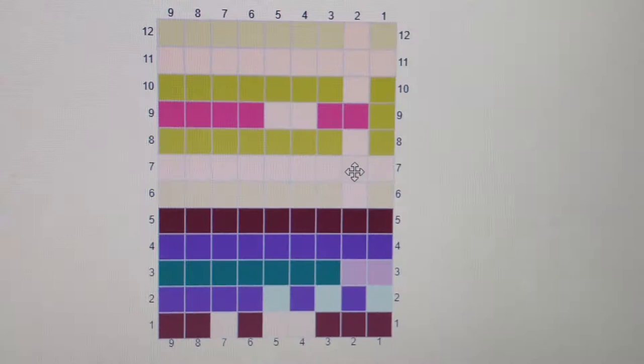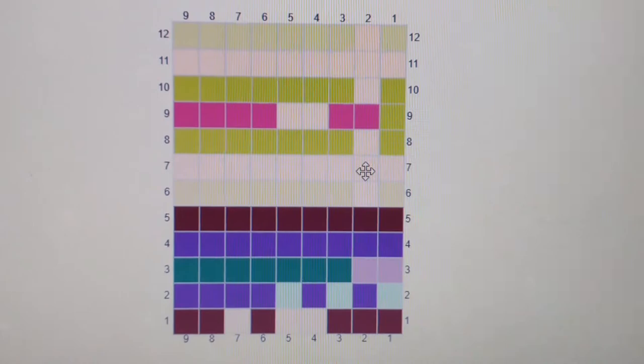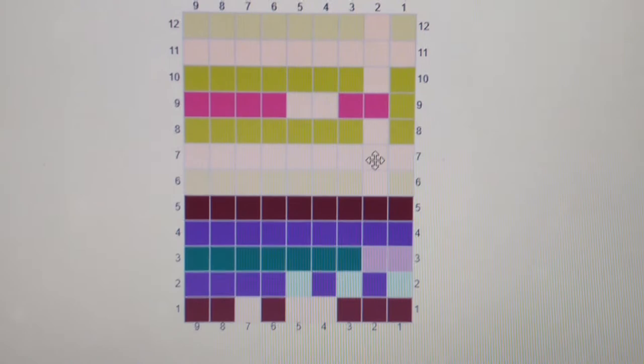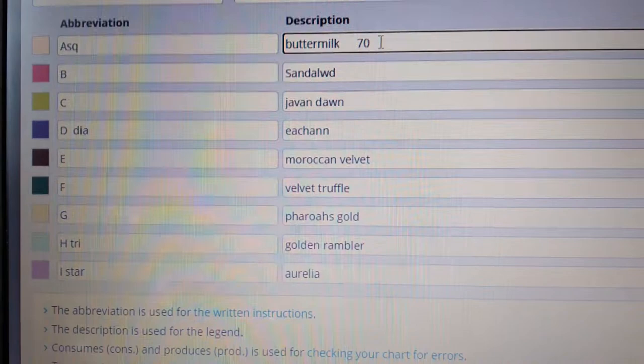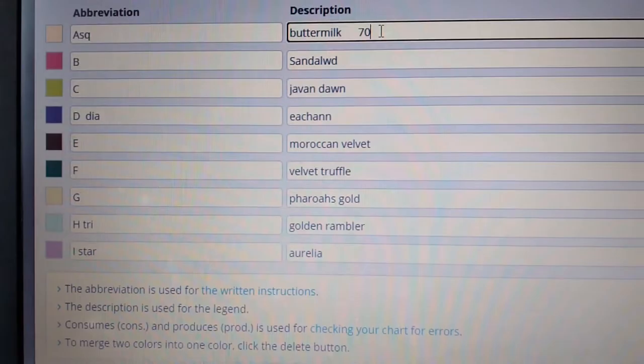I used a program called Stitch Fiddle to chart out the colors. When I selected my nine colors, I threw them into a chart. I'm not going to divulge the actual chart — that wouldn't be fair to Susan Crawford — but I was toying with these colors. Then in order to match up her colors to my colors, I laid down the names of hers and used references that would relate back to her actual chart, and started putting my colors where her colors were.